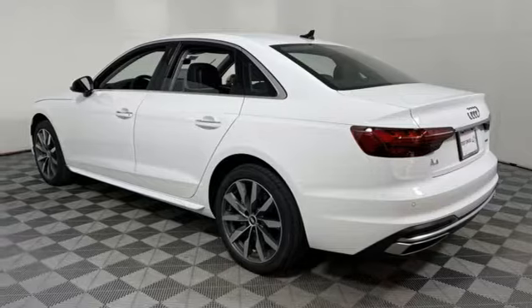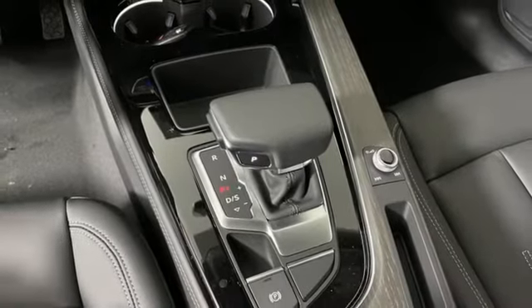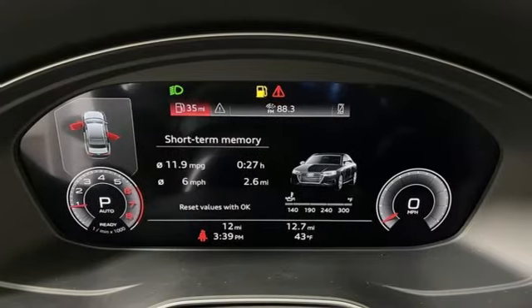External memory control, dual-zone climate control, gas pressurized shocks, auto-dimming rearview mirror, and auto-shift manual transmission.